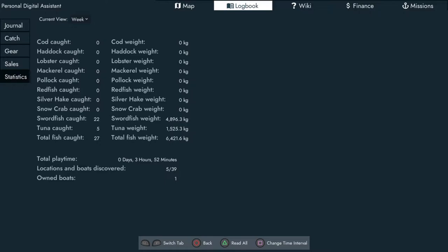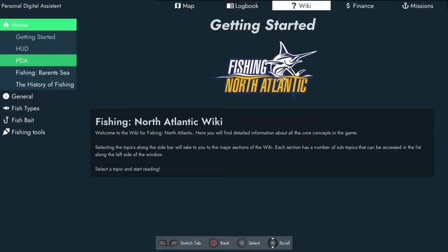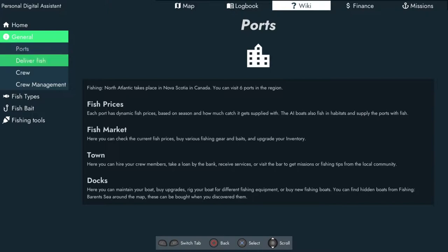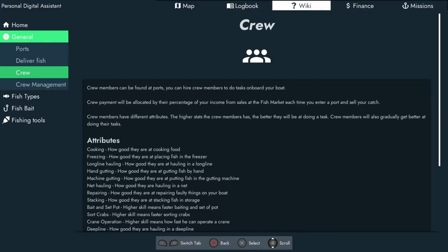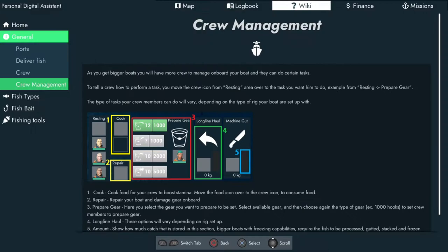Locations of boats discovered — 5. I've only got the one boat but we can always get more boats later on. You've got a wiki here you can sort through — all the info: getting started, general info, prices, how you deliver fish at the port, how to cruise, what each attribute accounts for. If I go down to crew management it shows how to locate your crew and where to place them to do different things.